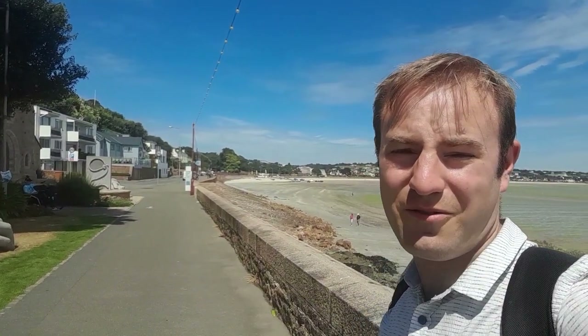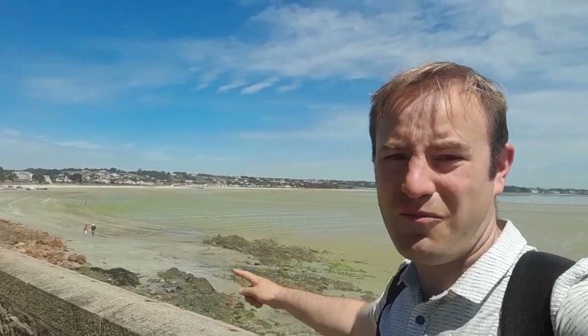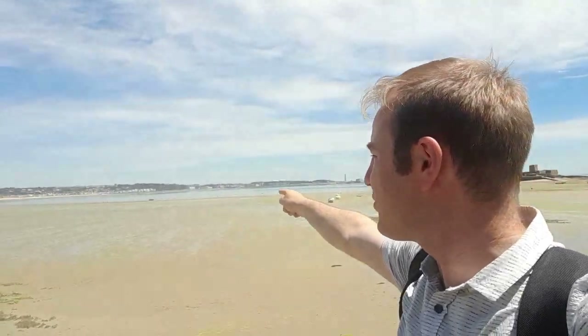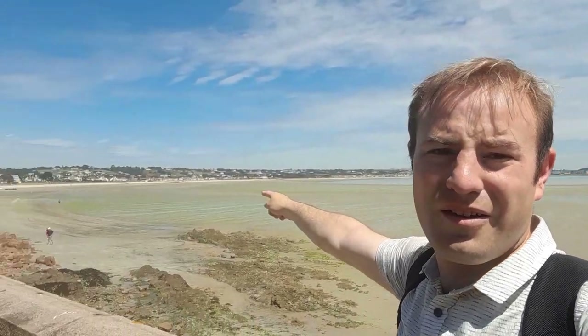So here we are in St Aubin — got back on the bus, came around to here. We've come right round the bay, so we started off over there. You can just see La Collette power station and the fort, which we came through the tunnel under. So the railway, imagine, would have come all the way around here.